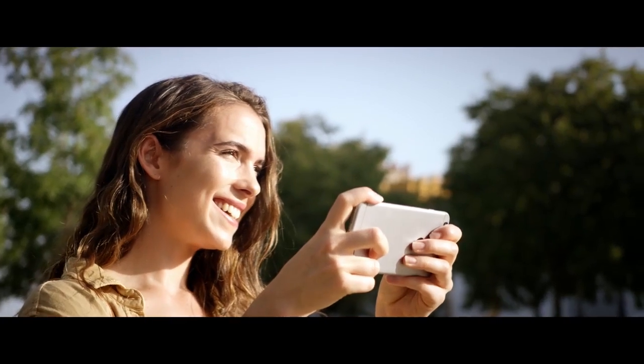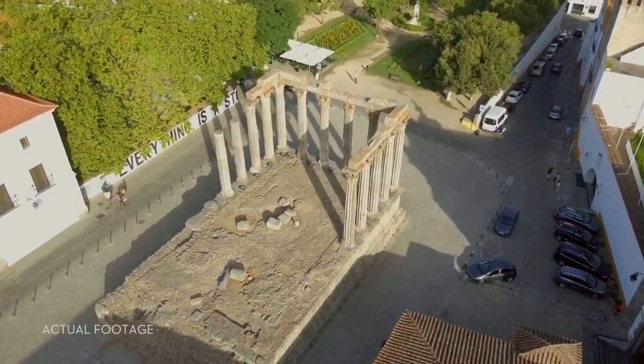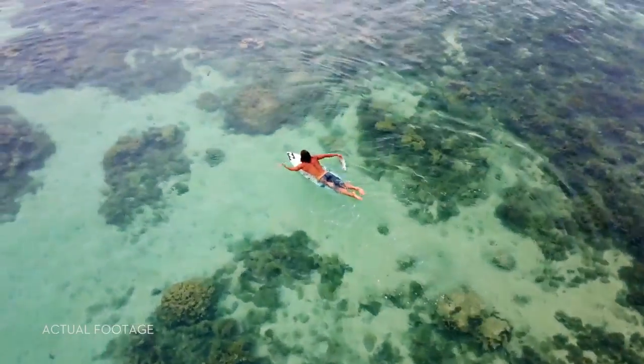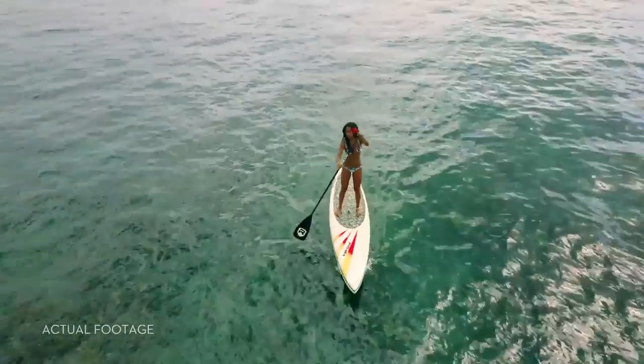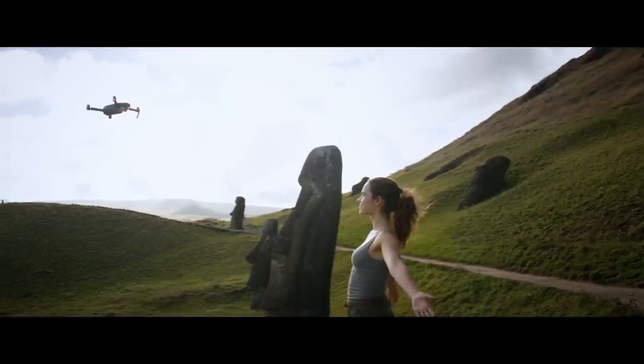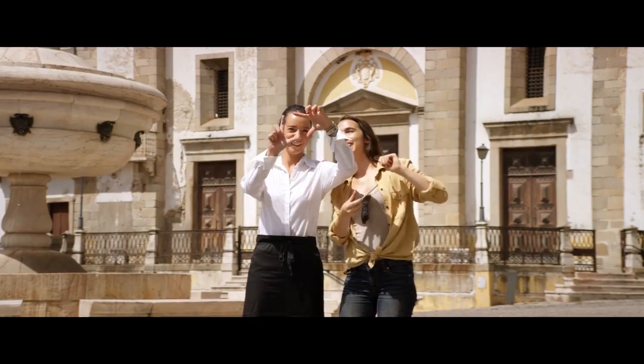If you don't want to bother with the controller, fly using virtual joysticks right from your phone over Wi-Fi. Whether you fly with the remote controller or just your phone, ActiveTrack modes are ready to make you shoot like a pro. Want to be on camera, not behind it? It just takes a wave and a gesture.